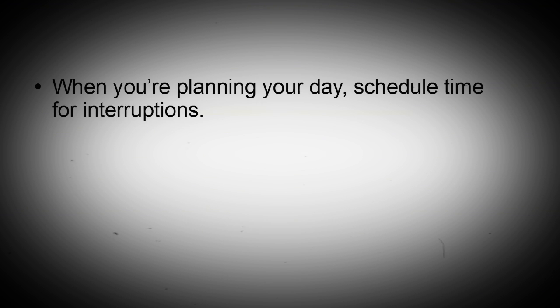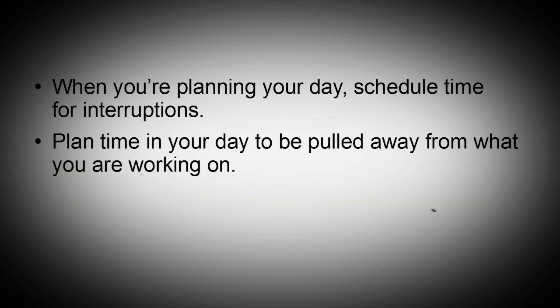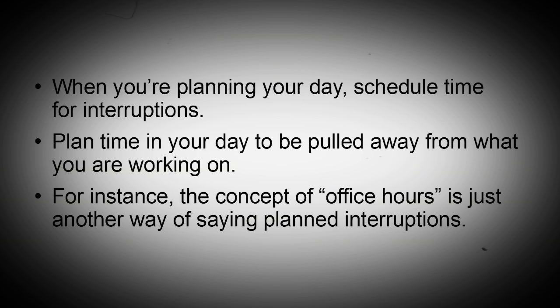Schedule time for interruptions. When you're planning your day, schedule time for interruptions. Plan time in your day to be pulled away from what you are working on. For instance, the concept of office hours is just another way of saying planned interruptions.